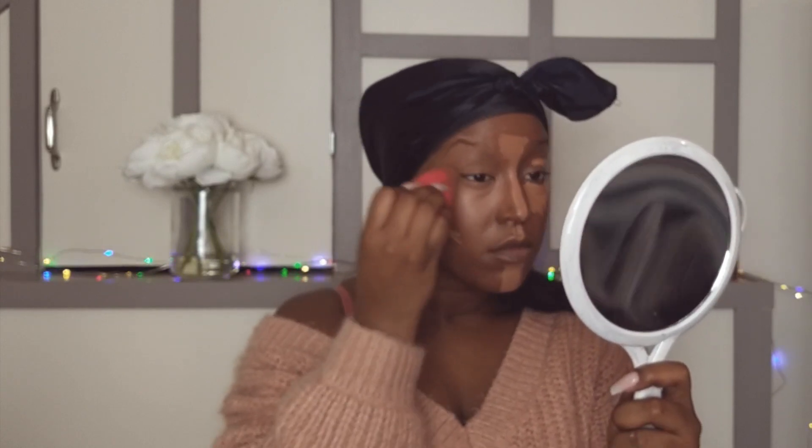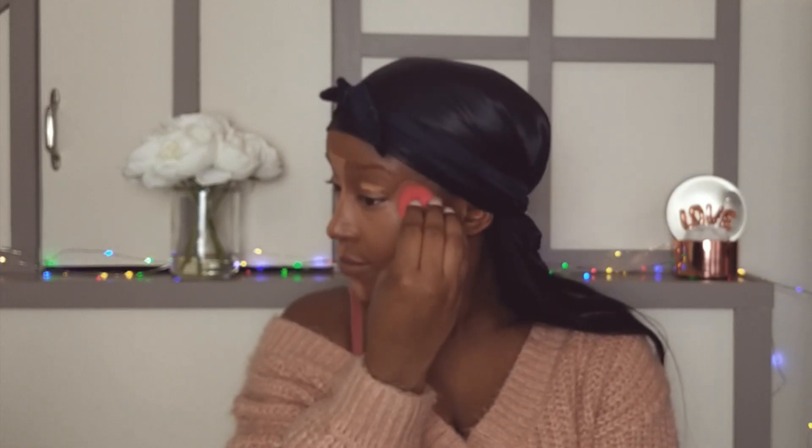Then I'm using the Colourpop No Filter Concealer in Dark 42 — this is either Dark 42 or 44, I honestly can't remember, but I'll leave the correct one in the description box down below. We're just highlighting under our eyes, onto our eyelids, our forehead, down our nose, our cupid's bow, and a lot on our chin. I don't know what kind of flex I was on but I felt like concealing the hell out of my chin. Again, we're just blending this out with a damp beauty blender. I still cannot get onto the whole flex of using a makeup brush to blend out concealer or foundation — it's just not for me. The effects from a wet beauty blender are just so much better.